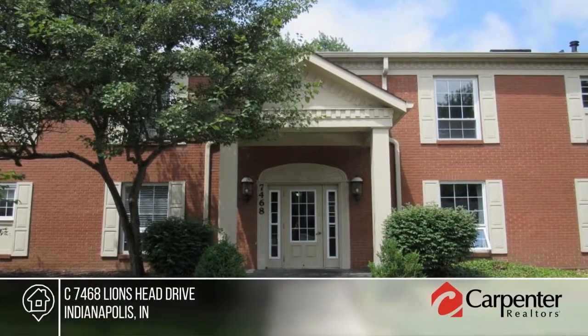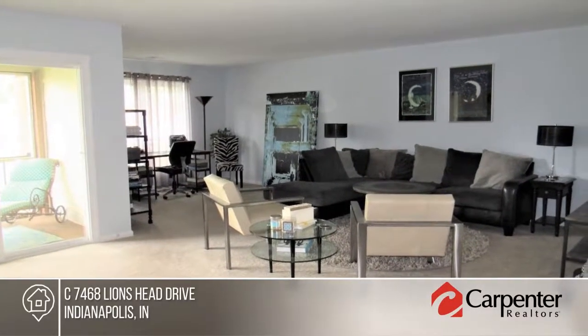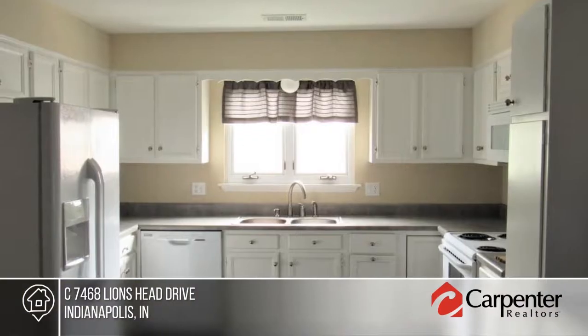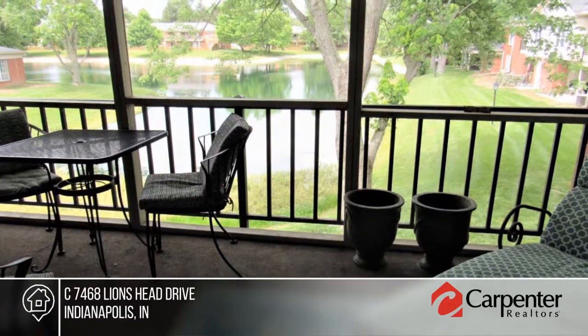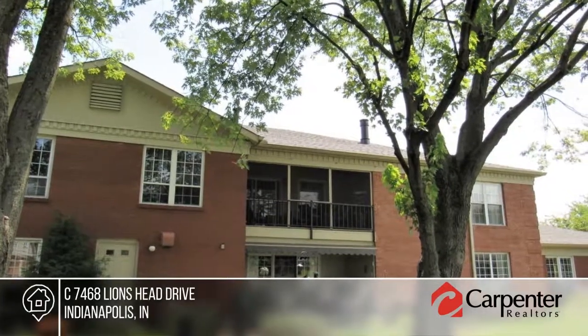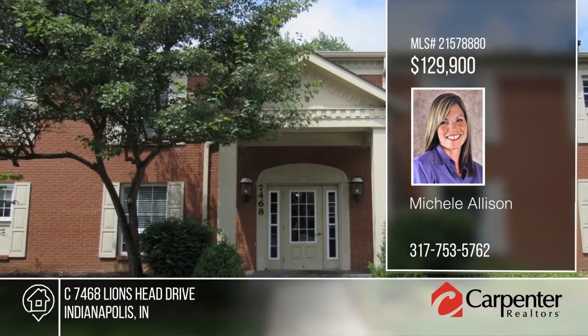Enjoy easy living in this beautiful upper-level condo. Relax on your private patio overlooking the water and mature trees. There's so much space to spread out with ample storage. You'll love the built-in bookcases and extra cabinets. This home sits in a convenient location, just a short walk to the neighborhood pool. HOA covers gas, heat, hot water heater, sewer, and trash, along with maintenance of the exterior. See everything in person with your call.